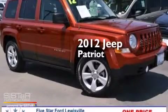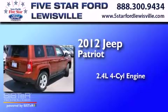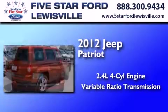This is a 2012 Jeep Patriot. It features a 2.4-liter four-cylinder engine and a variable ratio transmission.